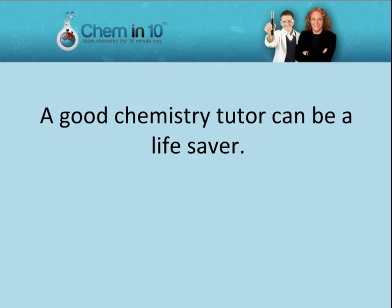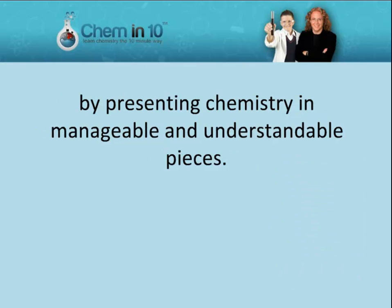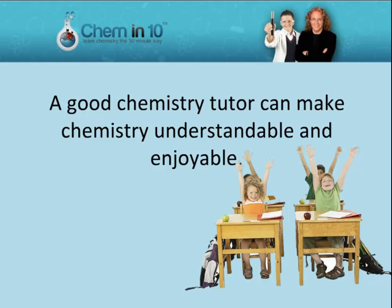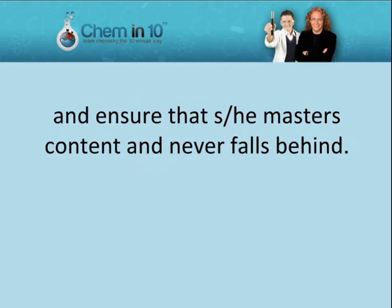A good chemistry tutor can be a lifesaver. A chemistry tutor can help your child approach the advanced field of chemistry by presenting chemistry in manageable and understandable pieces. A good chemistry tutor can make chemistry understandable and enjoyable, supplement your child's learning in the classroom, and ensure that he or she masters content and never falls behind.